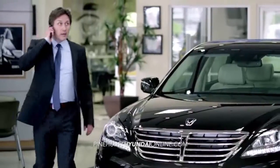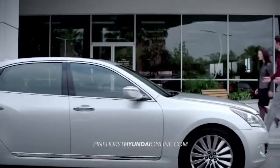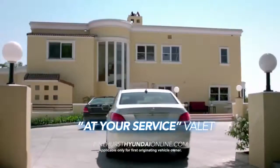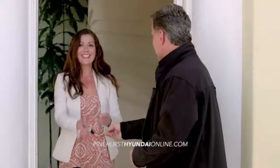And we understand you have a busy schedule. That's why Hyundai is proud to offer personal service amenities such as your time, your place test drive service, and our exclusive at-your-service valet for regularly scheduled maintenance and vehicle service.